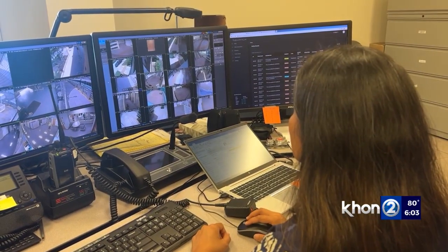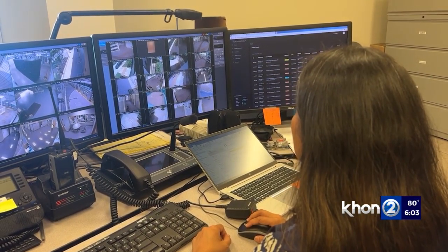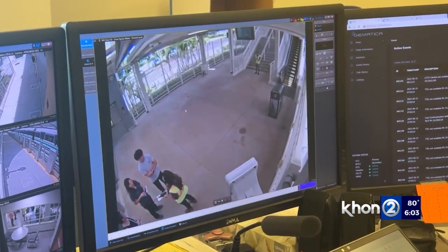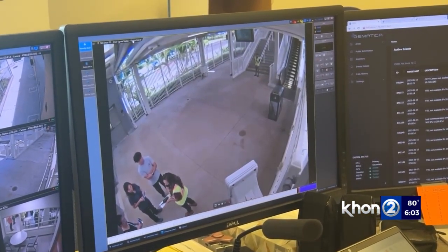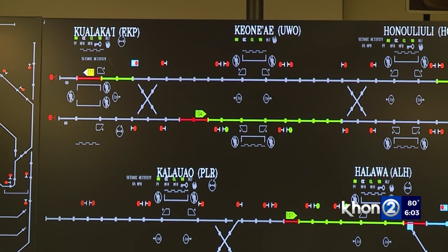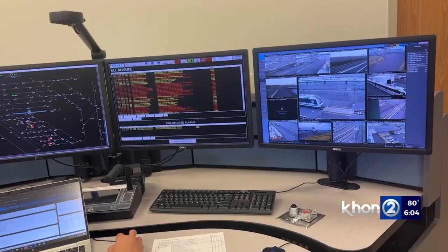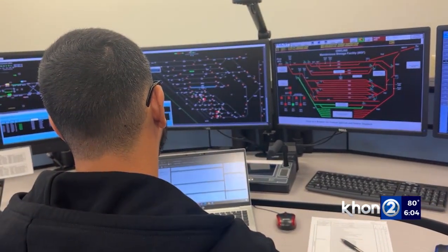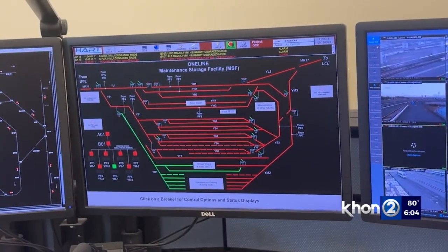The Rail Operations Control Center controllers have extensive backgrounds in training and air traffic control, and will be in charge of making sure operations run smoothly. We actually get alarms if trains are operating more than 10 seconds late or 10 seconds early at each station. If we have some type of scenario where we have to alter service, we make sure that the information is going out both to the passengers and to the stakeholders.